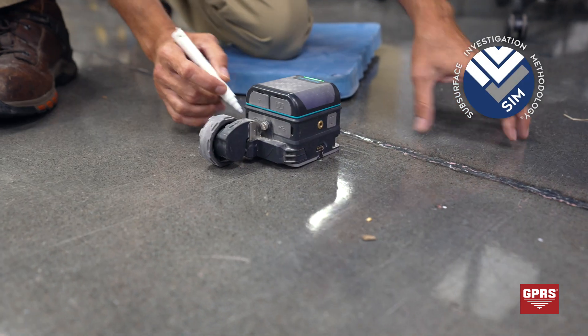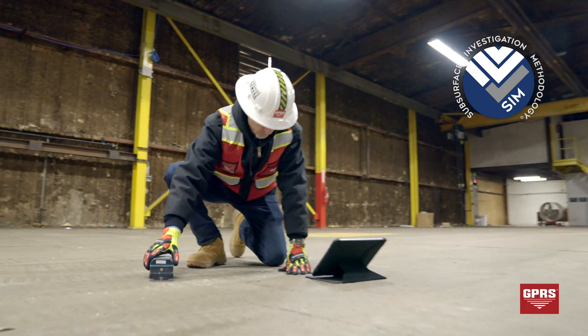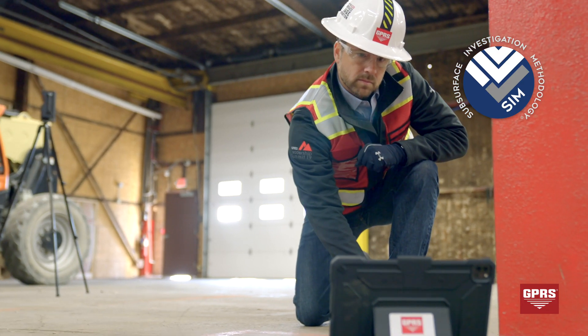Our project managers are trained in subsurface investigation methodology, or SIM, resulting in the most comprehensive and accurate concrete imaging services available today.